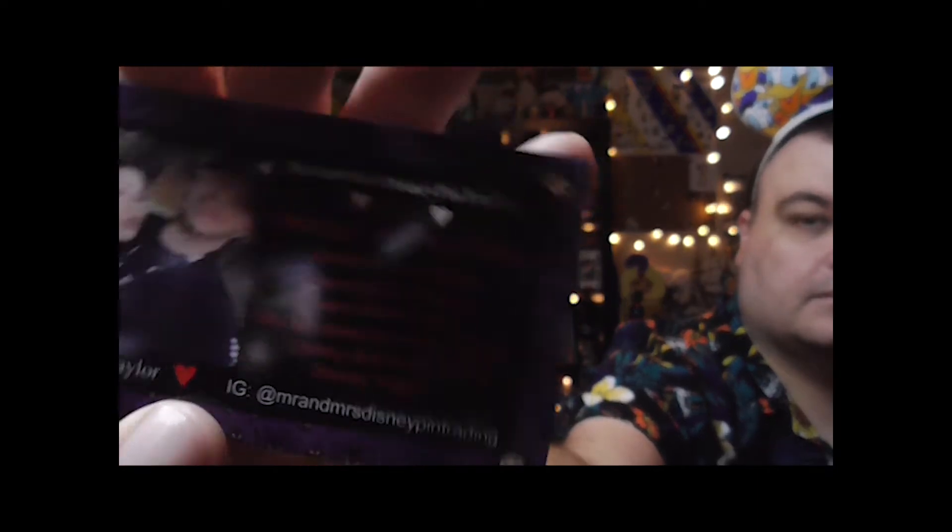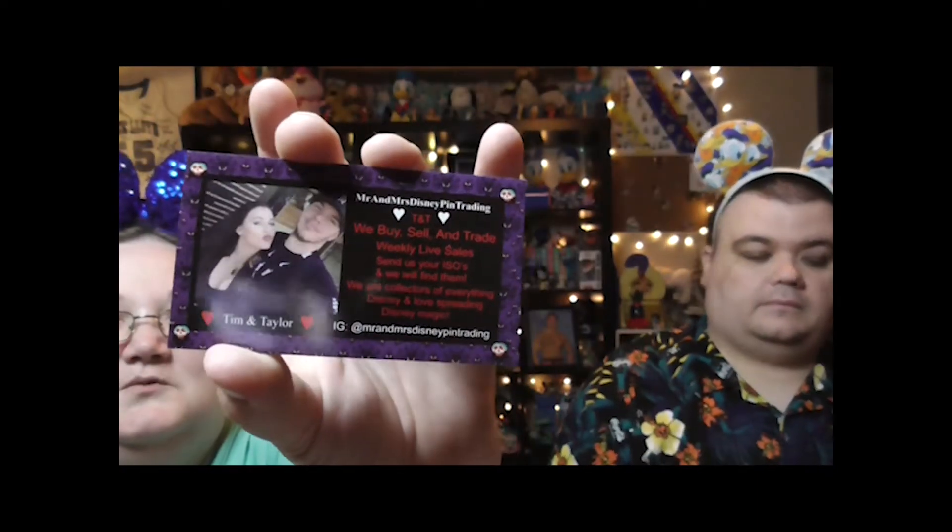That was an awesome pin purchase. Our next piece of mail comes to us from Taylor over at Mr. and Mrs. Disney Pin Trading out of Tarzana, California. Here's their card if you want to pause it to get the information. The back of this card is cool — did you see it?